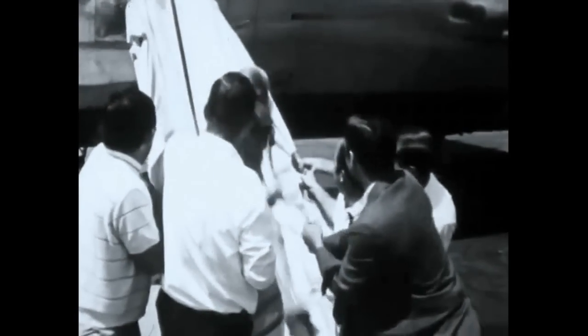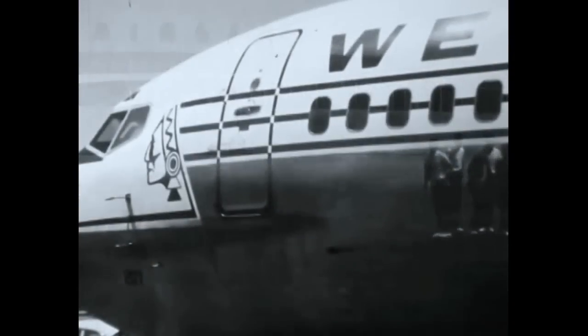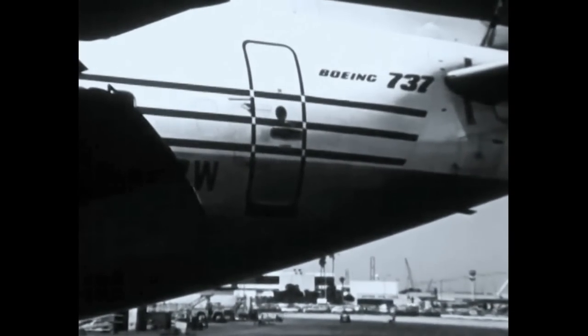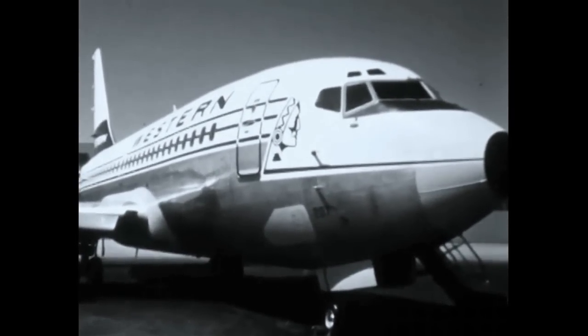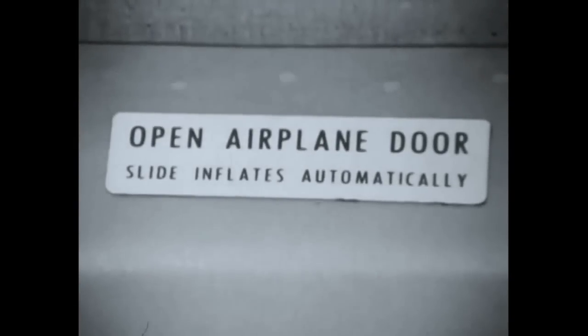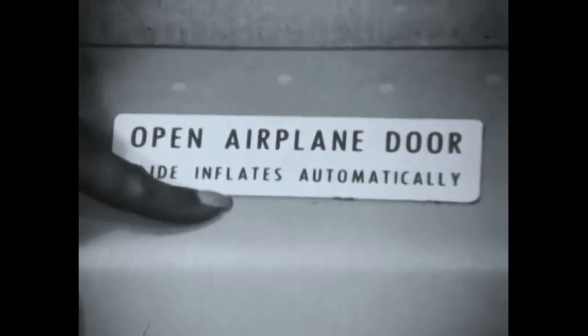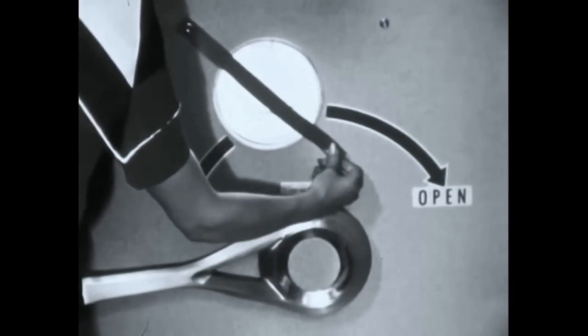The manually inflated door-mounted escape slide is found attached to three door exits on the 737: the forward and main entry doors and the aft service door. Only at the forward service door does the door-mounted escape slide inflate automatically. It is prepared before taxi and takeoff in the same way as the other door-mounted slide, by removing the girt bar from the retainer hook and placing it in the floor bracket.